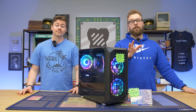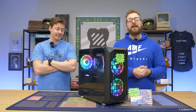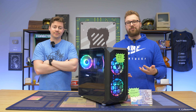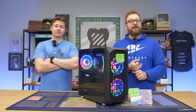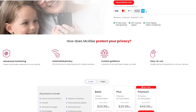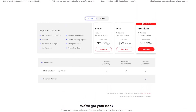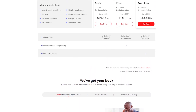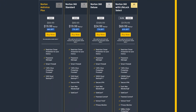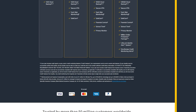Depending on the PC company, there may be bloatware installed on your machine. Many larger PC companies install programs due to contractual obligations — things like McAfee antivirus that you don't need. Uninstalling these programs can save a lot of storage space and free up CPU and RAM resources. If you notice your RAM maxing out or your CPU running higher than it should, we highly suggest uninstalling all bloatware — it will make your PC experience noticeably better.